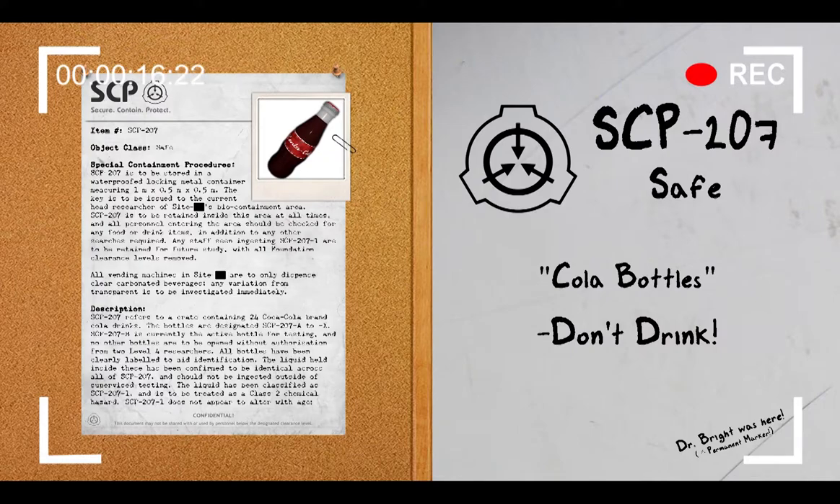Special Containment Procedures: SCP-207 is to be stored in a waterproofed locking metal container measuring 1 meter by 0.5 meters by 0.5 meters. The key is to be issued to the current Head Researcher of Site Biocontainment Area. SCP-207 is to be retained inside this area at all times, and all personnel entering the area should be checked for any food or drink items, in addition to any other searches required.